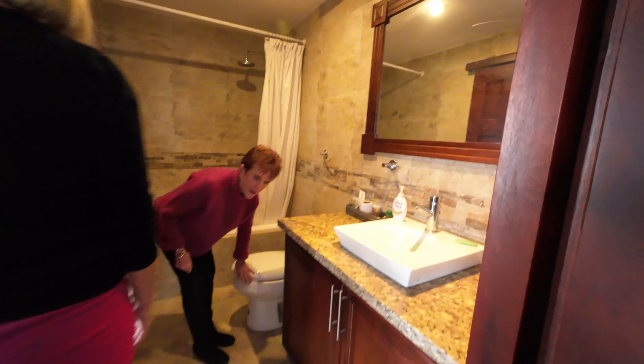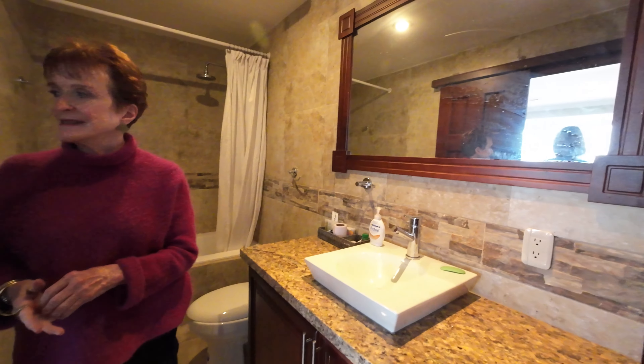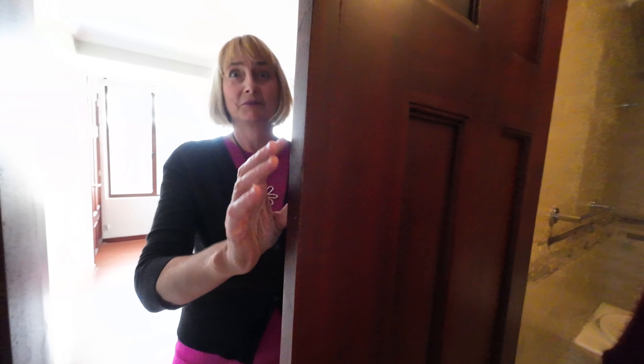There's a bathroom that doubles as a guest bathroom off the living room, kind of a Jack and Jill arrangement, and it also goes into the primary bedroom. The doors are beautiful.